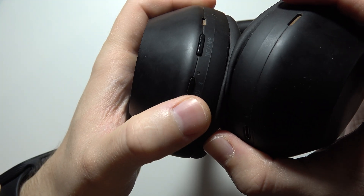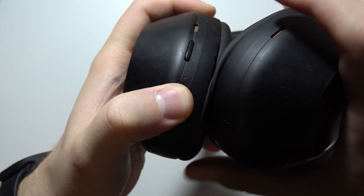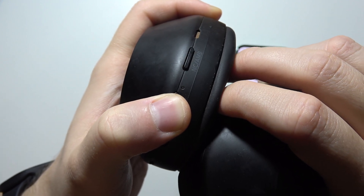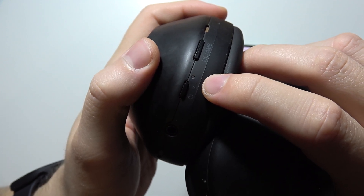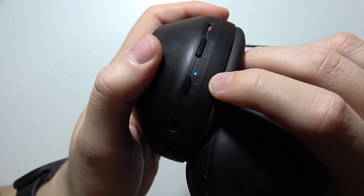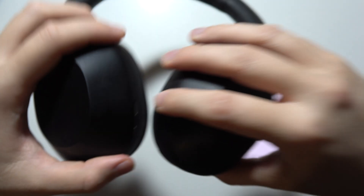Now you will have to grab your headphones, click and hold the power key and wait until the indicator starts blinking quickly — just like this. Release when it's blinking two times quickly and then disappears. That means we are in pairing mode.